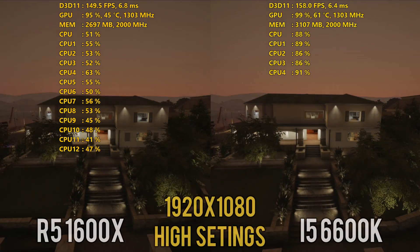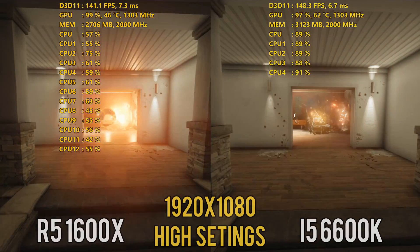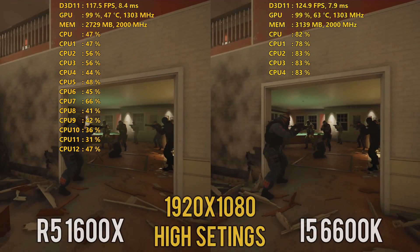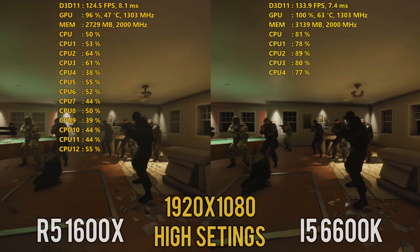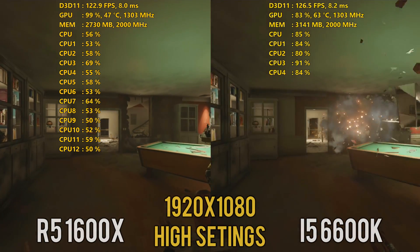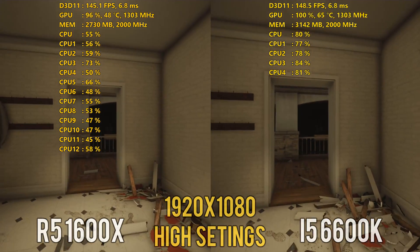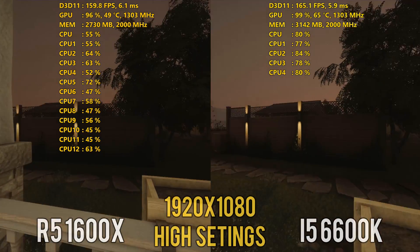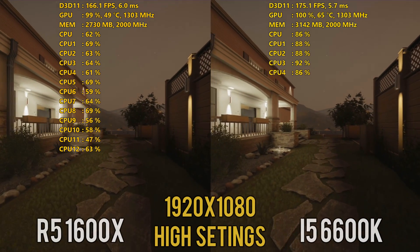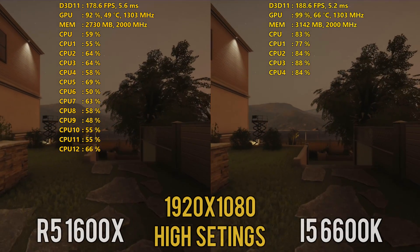If you're considering either processor for gaming with the intention of overclocking, the i5 6600K — or more likely the i5 7600K at this point — would be the better option. I can run my 6600K stable at 4.8 gigahertz, while the 1600X was not able to overclock at all in the B350 motherboard. I was able to push it to 4 gigahertz on an X370 board, which gave minor gains in performance, but not enough to close the gap against an i5 at significantly higher clock speeds.